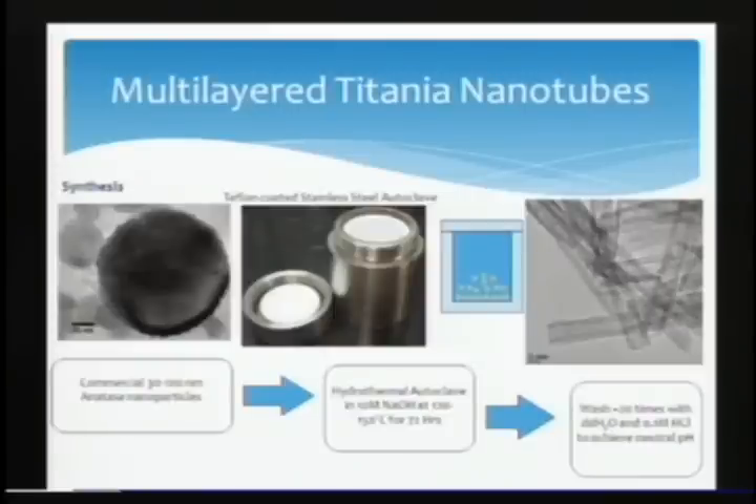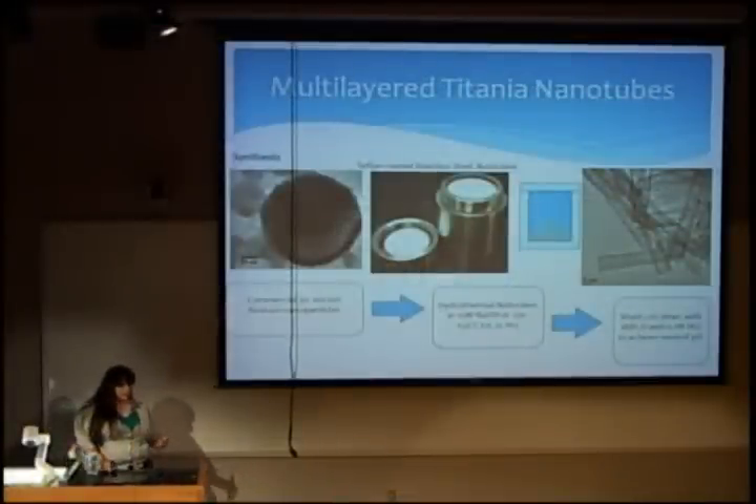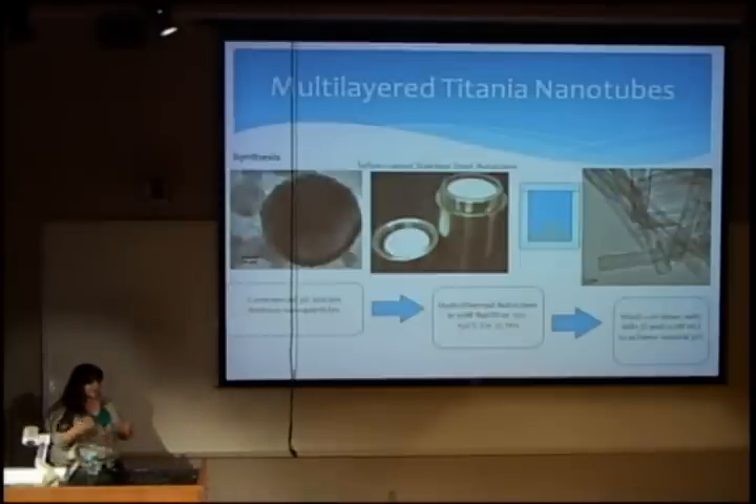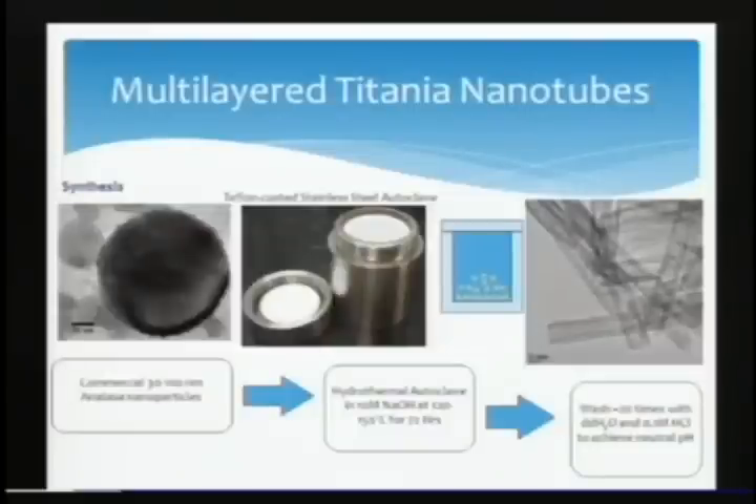What I start with is commercially available anatase nanoparticles — little spheres about 30 to 100 nanometers. We cook them in a stainless steel autoclave in 10 molar sodium hydroxide. We have such a high concentration of ions that the sodium ions go between the layers of TiO2 and kind of pull them apart a little bit. Then when you wash them, they roll up. We get these neat tubes that are multi-layered — concentric circles, usually about three or four layers.